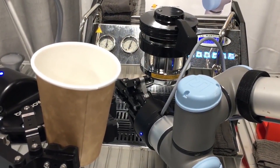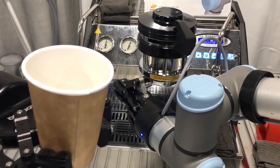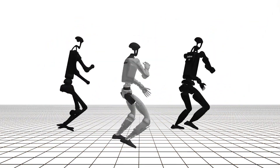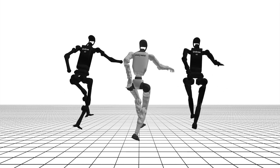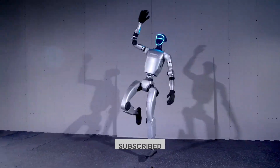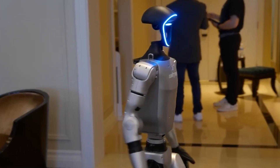Who knows? Maybe robots will be making your morning coffee soon. But for now, the G1 is already showing us just how far humanoid robots have come. Drop a comment below with your thoughts — do you think humanoid robots like the G1 could replace humans in certain jobs soon? And don't forget to hit subscribe. There's plenty more robot news coming your way.